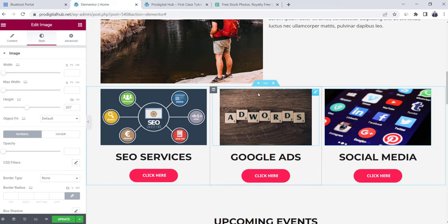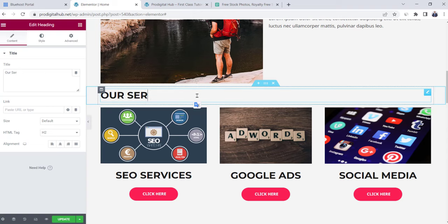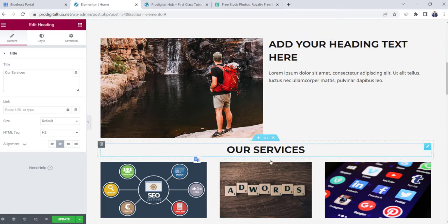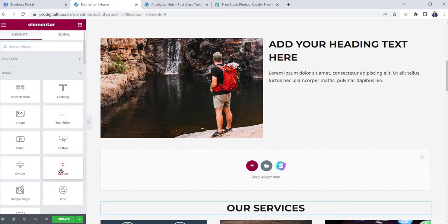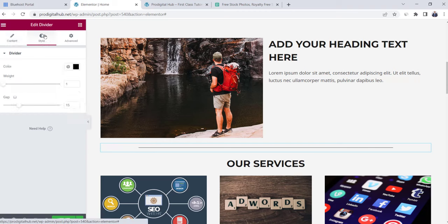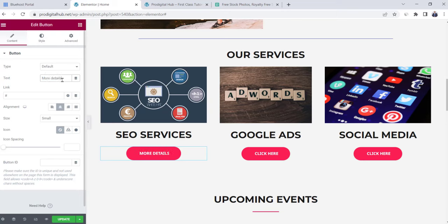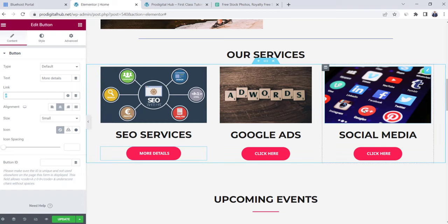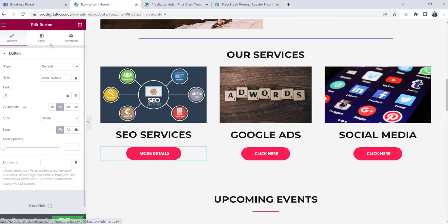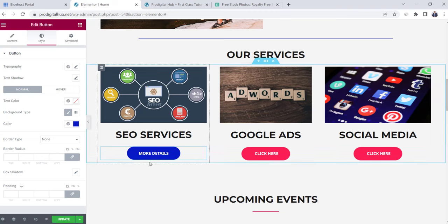Add a title at the top of the services section — click Plus, go to Elements, drag a Heading, and write 'Our Services' with center alignment. To add space between sections, add a Divider element instead of a spacer — it creates a visible divider line. You can decrease the divider width, change line alignment to center, and change the divider color to blue from Style. For the buttons, rename them to 'More Details' and we'll create separate pages for each service to link them. Change the button color to blue.